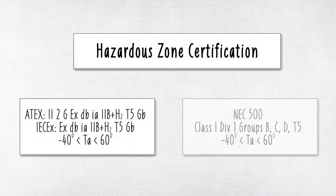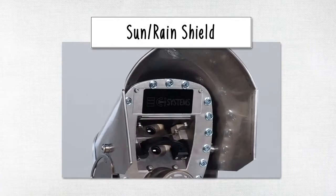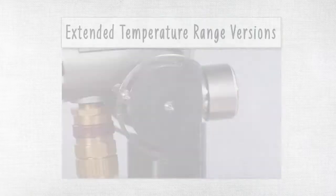METCAM is Zone 1 Division 1 certified as standard. METCAM options include a mount, sun and rain shield, Wi-Fi adapter, and extended temperature range versions.